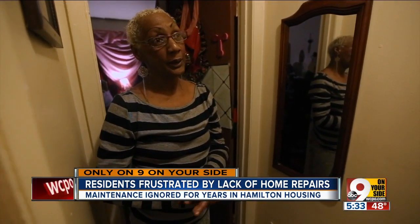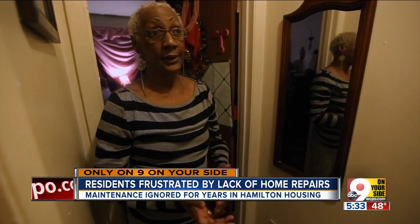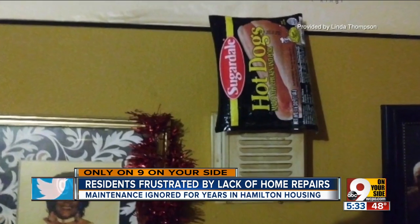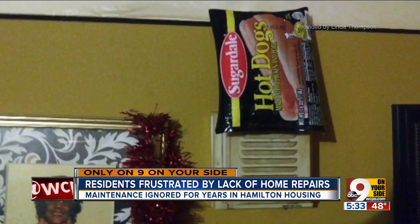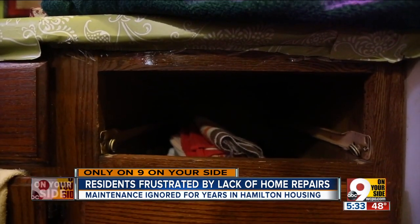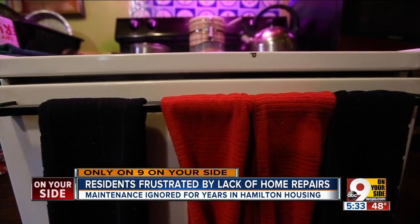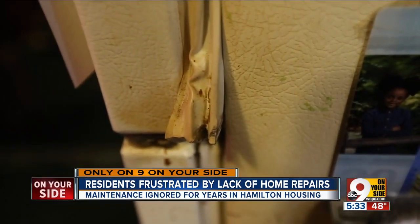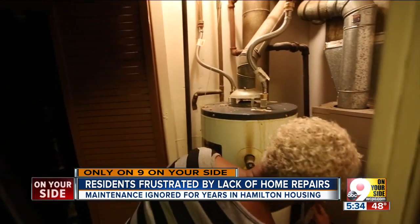Linda Thompson lives in a basement apartment in another building of the complex. She told WCPO she put a package of frozen hot dogs on her thermostat to keep warm air blowing — the latest development in a host of issues she's endured in her eight years there: a broken kitchen drawer, an unreliable stove, water leaks, and a busted refrigerator. She was promised new appliances when she first moved in.